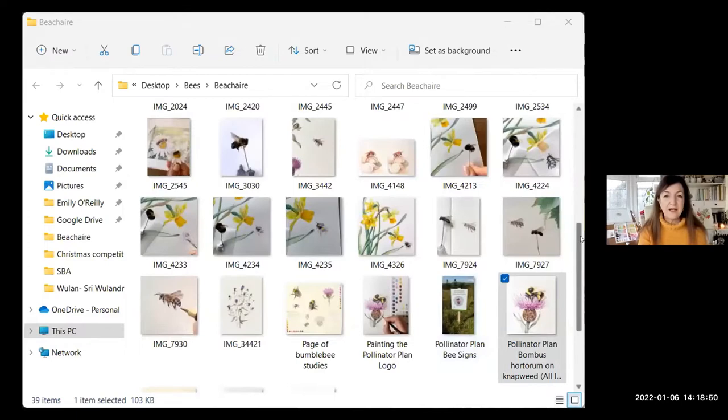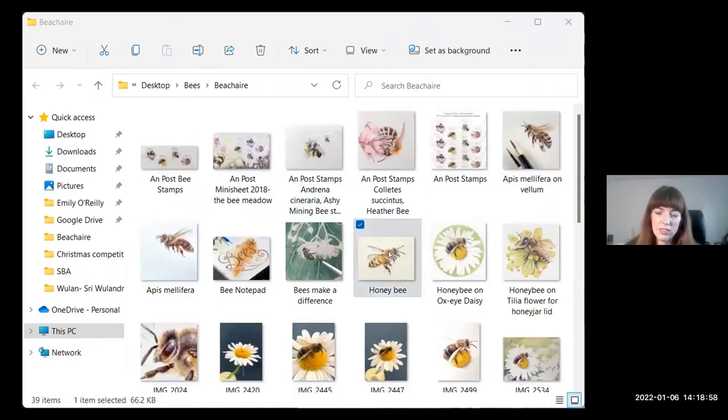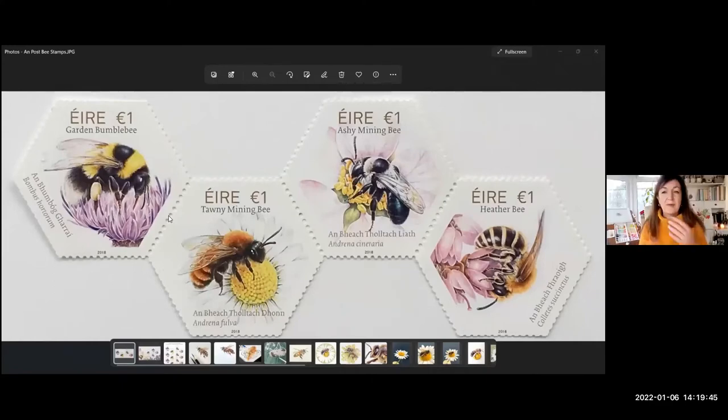I did the bee stamps and included a honeybee on the first day cover. I did a really big painting but unfortunately when they put it onto the first day cover they did it at actual honeybee size — a bit disappointing, because there was so much detail in there; every single little hair was painted perfectly. Let me find the stamps to show you.